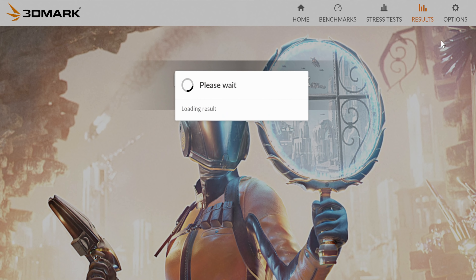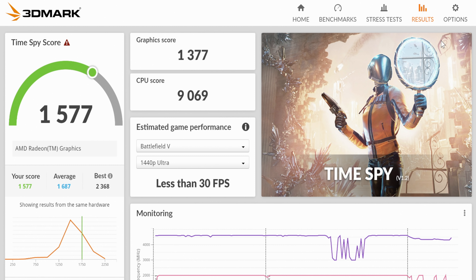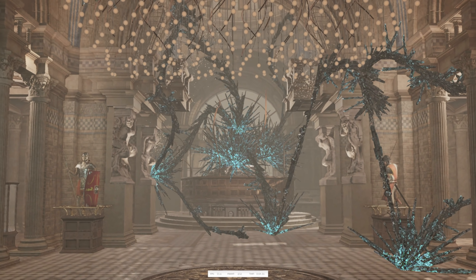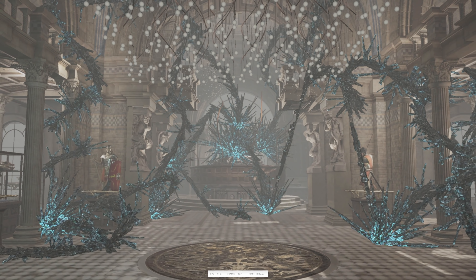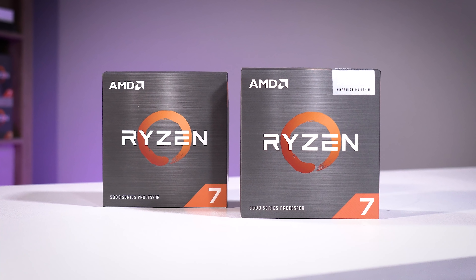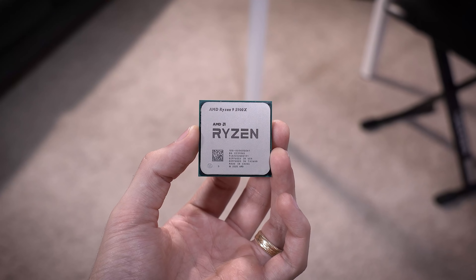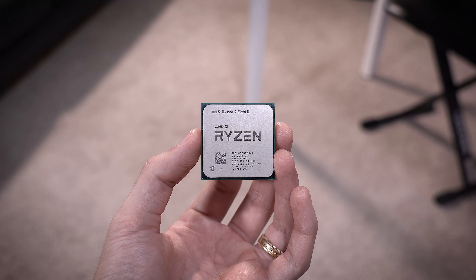Let's break down gaming performance, starting with our synthetic 3DMark Time Spy. With respect to most discrete graphics cards out there, this APU didn't fare so well — and again, that's not really what it's designed to do. It's supposed to be a value option for folks struggling to afford or find a discrete graphics card in this current market. That said, the physics score is actually pretty darn good for an APU in this price range. You've got eight Zen 3 cores and 16 threads, making this more or less a simplified version of a Ryzen 7 5800X — a beast of a CPU. It's great to see this lineage passed down to Cezanne APUs, and it's nice knowing you have that available horsepower if you ever need it.